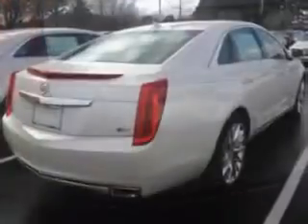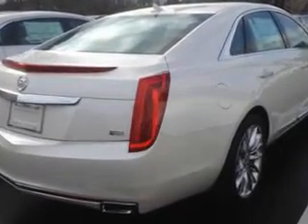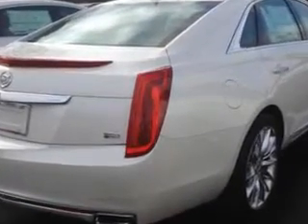Push Button Start, Rear View Camera, Ventilated Passenger Seat, and much more. Enjoy the drive and have peace of mind in this 2014 Cadillac XTS.